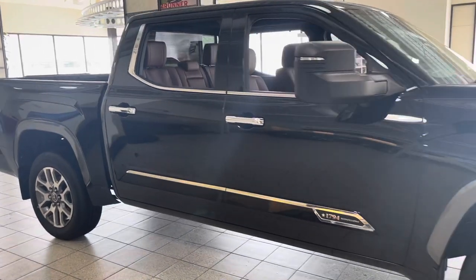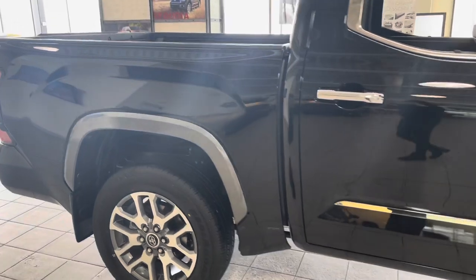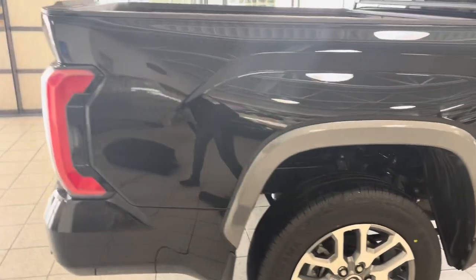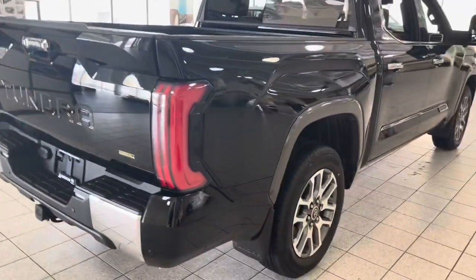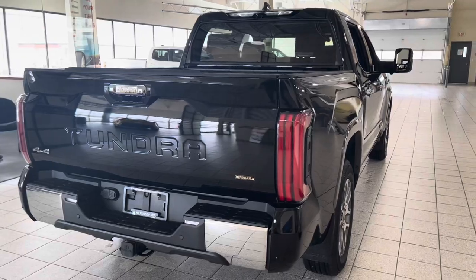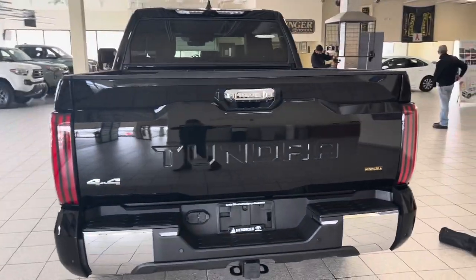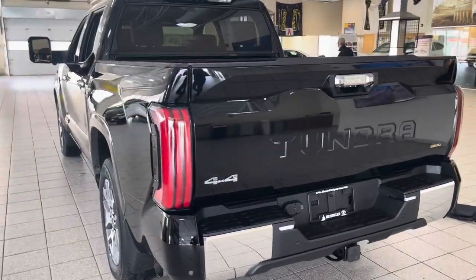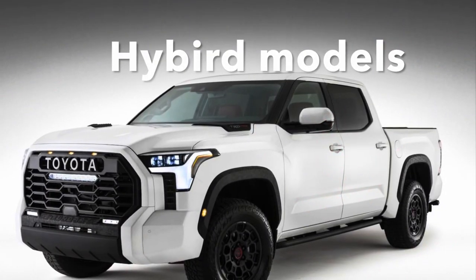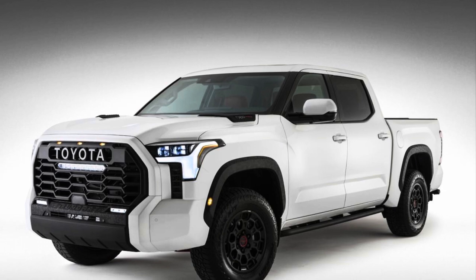As we know, the Tundra is a full-size pickup truck manufactured in the US since 1999. Compared to the previous generation, the new Tundra is a huge improvement with better fuel economy and technology to accompany traditional Toyota long-term value. I am sure when you see and drive this, you will fall in love with this new 2022 Tundra Platinum 1794. And hey — don't forget about our upcoming hybrid models that are coming very soon!